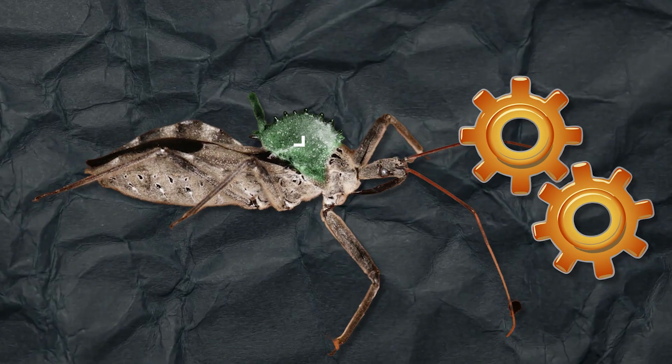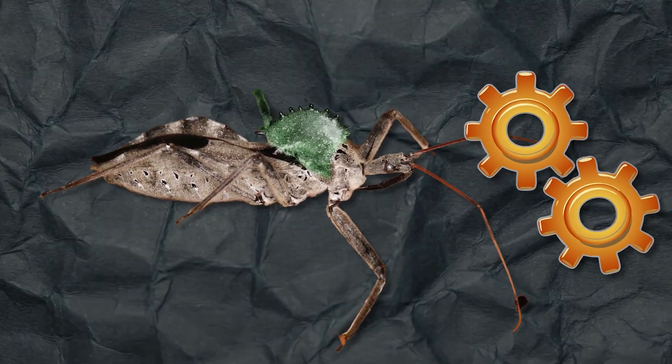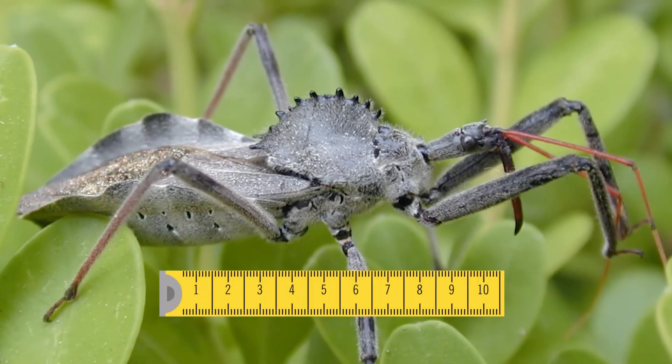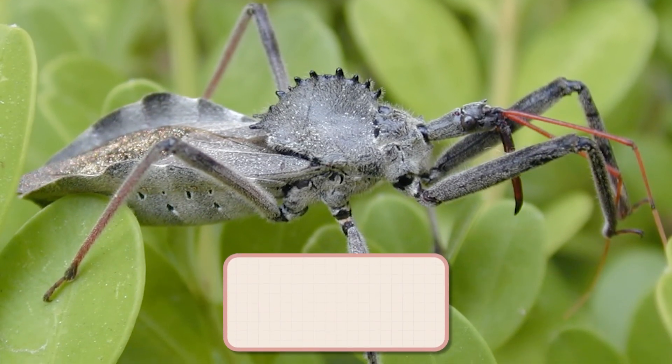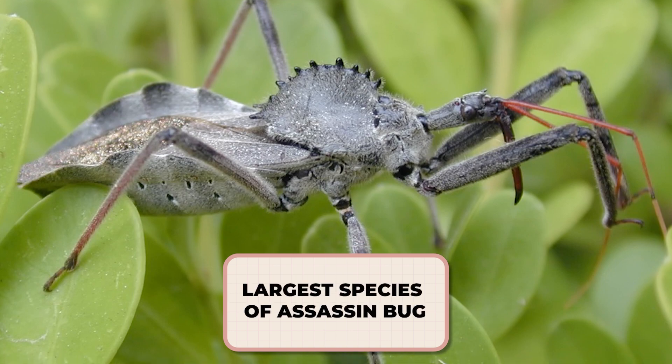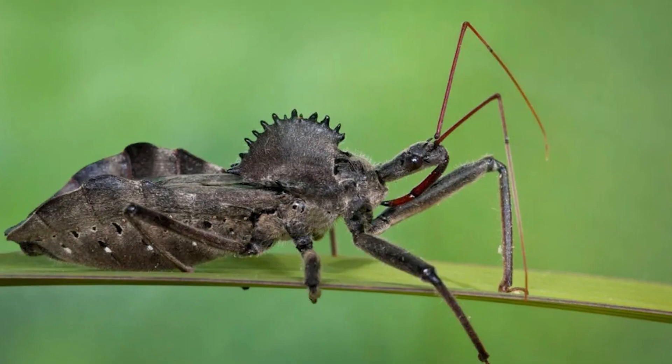This distinctive crest is what gives it its name. But looks aren't the only thing that make the wheel bug stand out. Measuring about one and a quarter inches, or three centimeters in length, it holds the title of being the largest species of assassin bug in North America, and it uses its size and strength to its advantage.